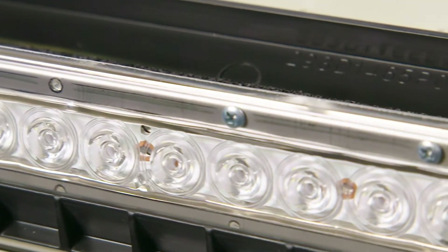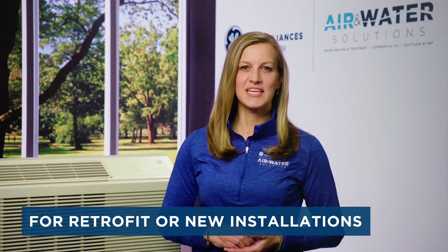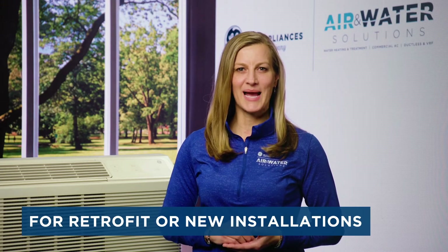These powerful UVC lights come in a kit that is perfect for Zoneline PTACs, channeled where most air movement occurs. The UVC solution can be retrofitted to your existing GE Zoneline PTAC. It's a great option for existing properties and new building installations.